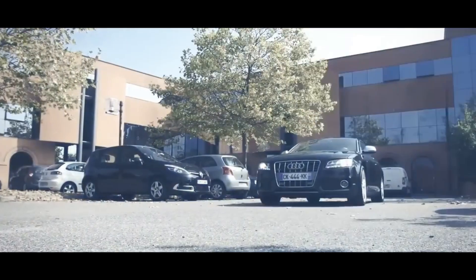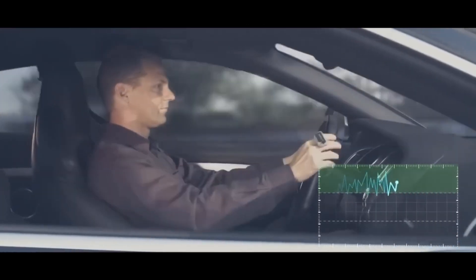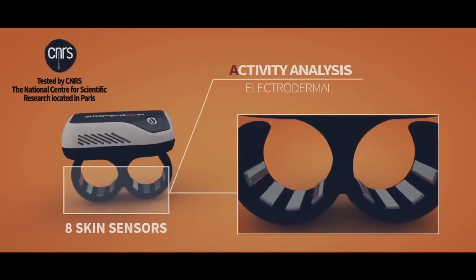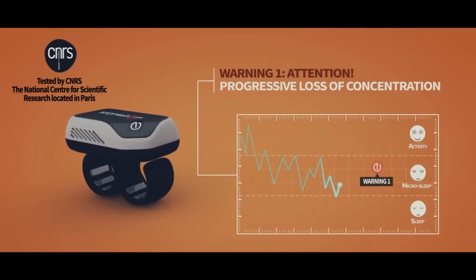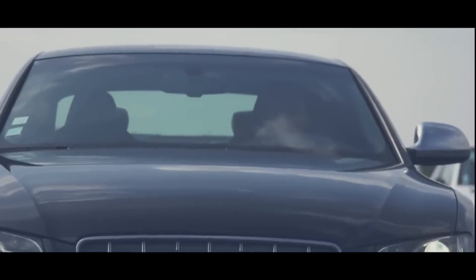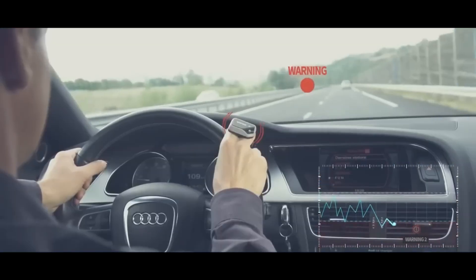It utilizes eight built-in cutaneous skin sensors that continuously monitor electrodermal activity (EDA), which refers to changes in the electrical properties of the skin directly influenced by sweat gland activity. Sweat gland activity is regulated by the sympathetic nervous system — part of the autonomic nervous system — and can reflect levels of stress, awareness, arousal, and crucially, concentration.